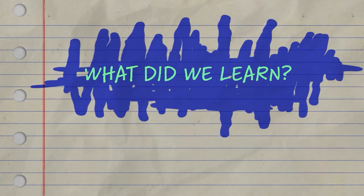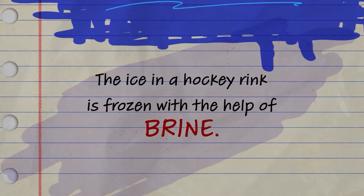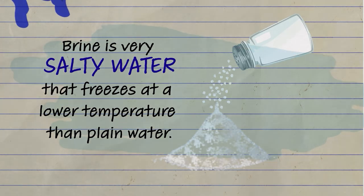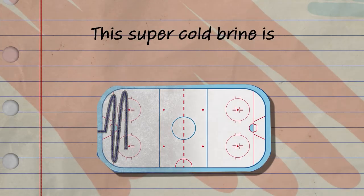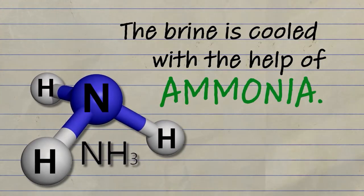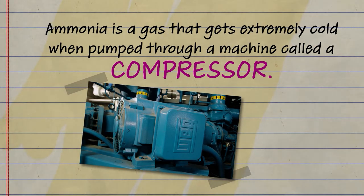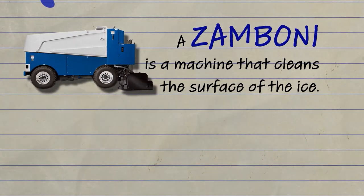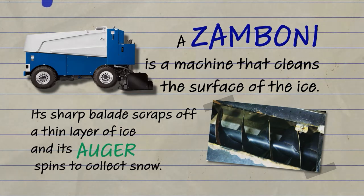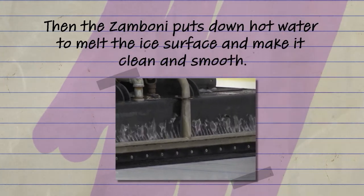Thanks, Richie. Let's review what we learned. The ice in a hockey rink is frozen with the help of brine — a very salty water that freezes at a lower temperature than plain water. This super cold brine is pumped through miles of pipe under the rink. The brine is cooled with the help of ammonia, a gas that gets extremely cold when pumped through a machine called a compressor. A Zamboni is a machine that cleans the surface of the ice. Its sharp blade scrapes off a thin layer of ice, and its auger spins to collect the snow. Then the Zamboni puts down hot water to melt the ice surface and make it clean and smooth.